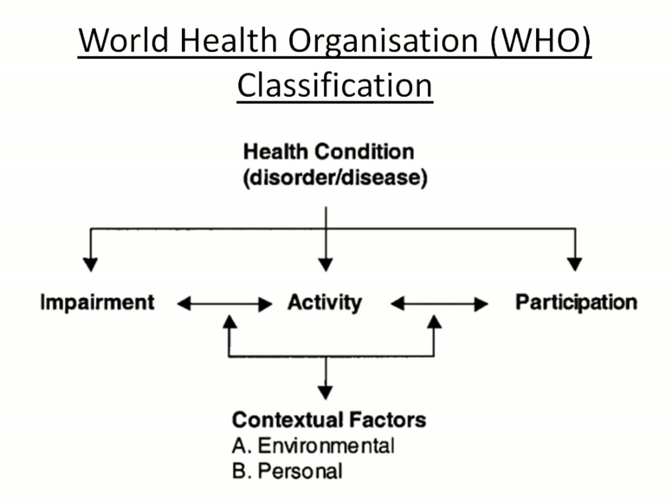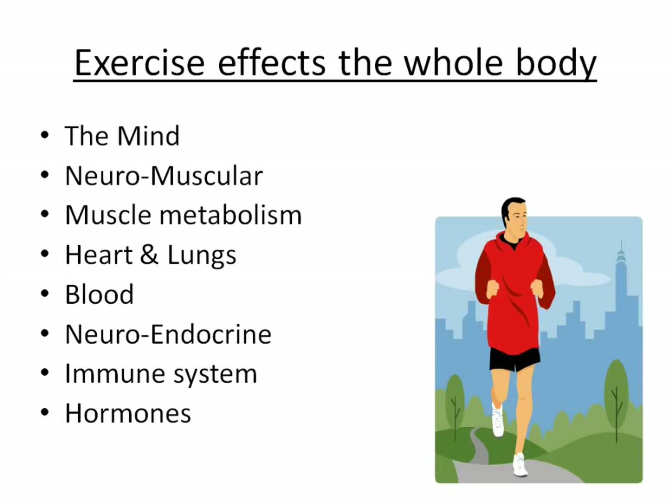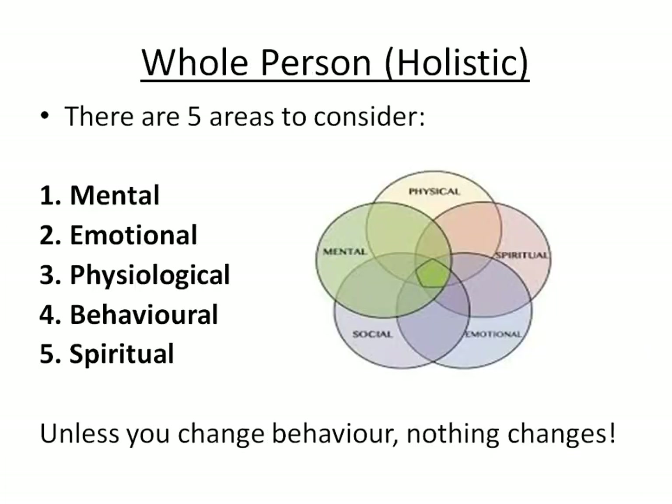The World Health Organization classifies types of impairment, activity and participation, and how these might be affected according to somebody's disability. It's important we understand that because we are prescribing exercise to people with impairments. Exercise affects the whole body — a system of systems — and it's important to take a holistic approach. There are five areas to consider: the mental, emotional, physiological, behavioural and spiritual sides. But unless you change behaviour, nothing changes.